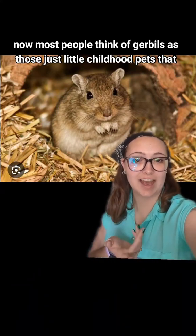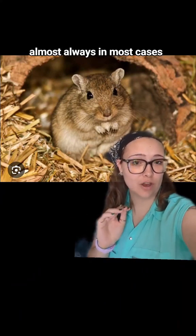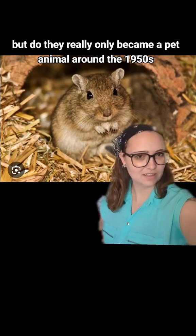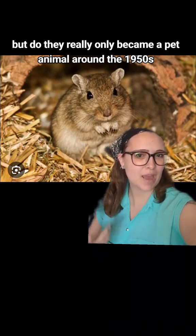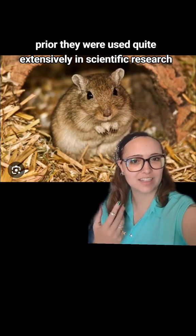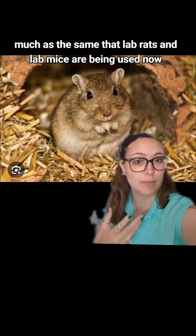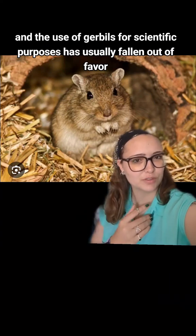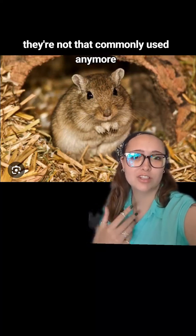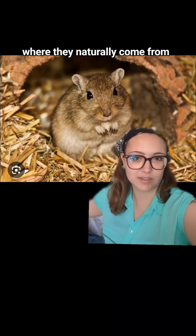Most people think of gerbils as those little childhood pets that almost always don't survive very long and have cannibalistic tendencies. But they really only became a pet animal around the 1950s. Prior, they were used quite extensively in scientific research, much as lab rats and lab mice are used now. The use of gerbils for scientific purposes has largely fallen out of favor, so now they're pretty much only found as pets or in the wild in Mongolia, where they naturally come from.